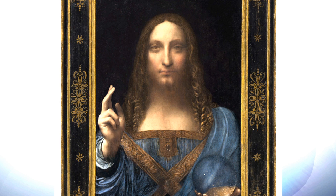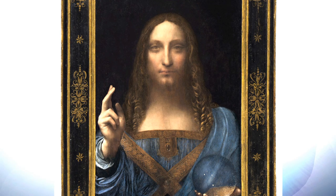The hand raised in benediction — Christ's right hand — is beautifully preserved. The celestial globe made of rock crystal that Leonardo has very carefully painted, even with all the little inclusions, the sort of damages in the rock crystal, are beautifully preserved. So it is a Leonardo. Yes, it has suffered over the years.